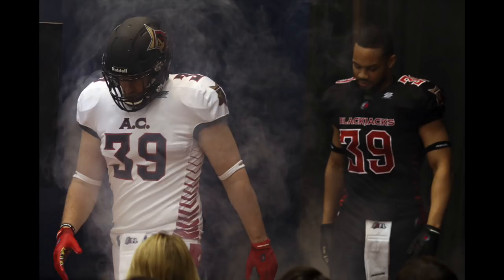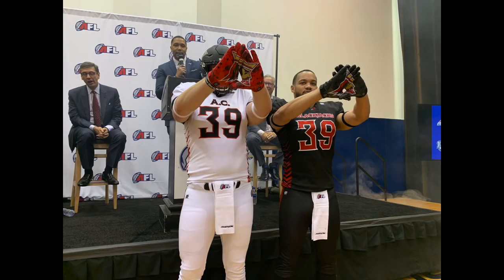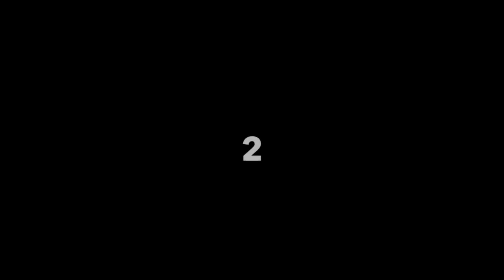At number three we have the Atlantic City Blackjacks, and these uniforms are awesome. Look at the font, look at the colors — everything about these is great. The black and white and red with gold accents — I think these look awesome. The logo looks great; I think Phenom Elite did an incredible job on these uniforms.